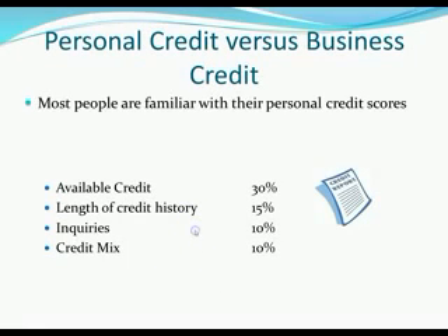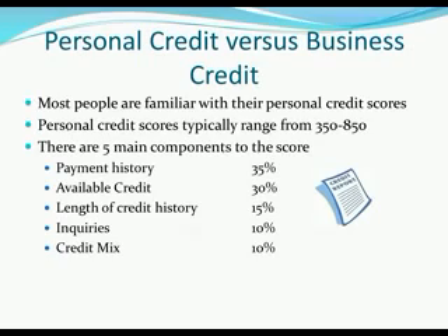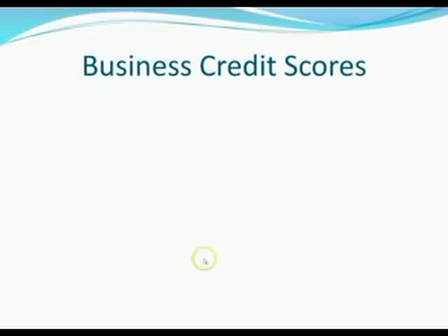Let's talk about personal credit versus business credit. Most people are familiar with personal credit scores ranging from 350 to 850 points, but not familiar with the components. Personal credit is made up of five components: payment history, available credit, length of credit history, inquiries, and credit mix. It really takes years of well-disciplined borrowing to get a good personal score because you have to worry about things like length of credit history, payment history, and available credit — all of these factors make it take years to establish an excellent personal score.